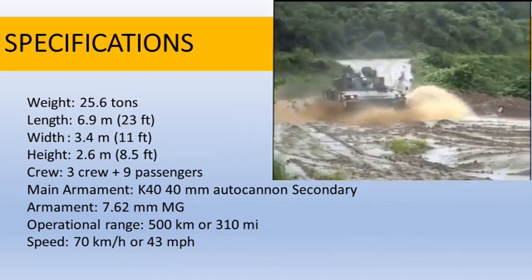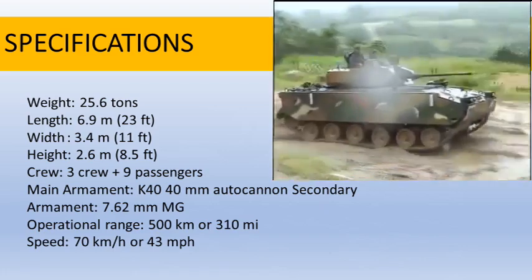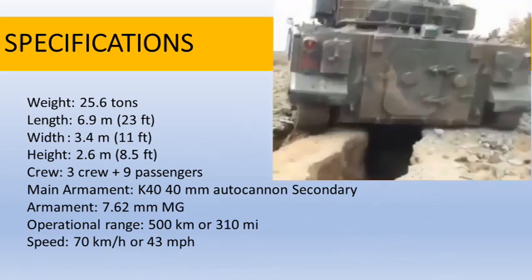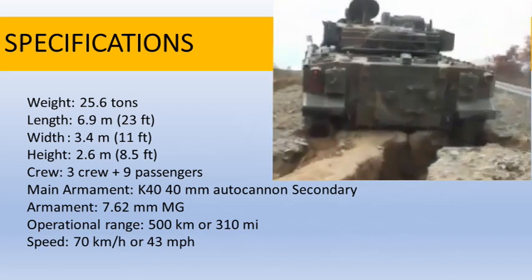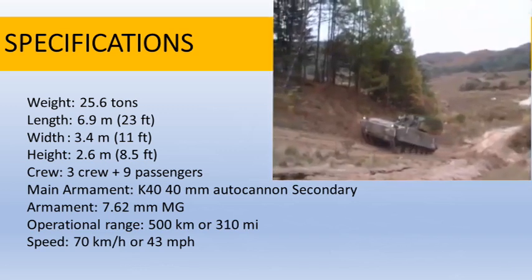Now let's look at the specifications of the K21 IFV. Weight: around 25.6 tons. Length: 6.9 meters or 23 feet. Width: 3.4 meters or 11 feet. Height: 2.6 meters or 8.5 feet.